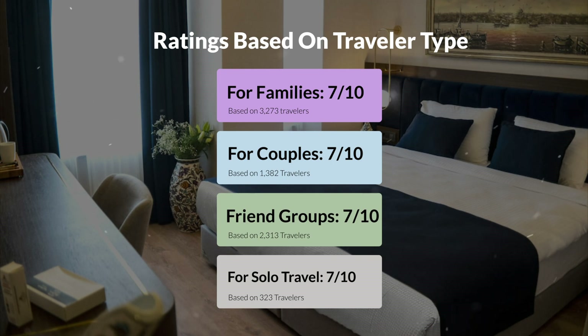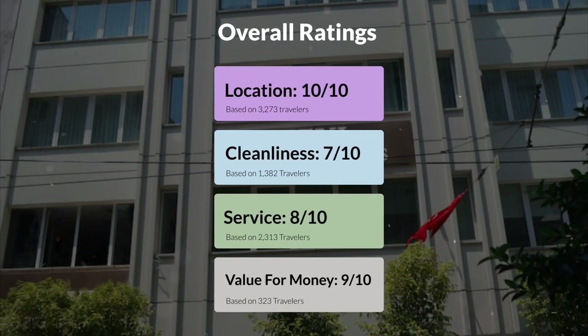Here are our overall ratings for this hotel. Location: 10 out of 10. Cleanliness: 7 out of 10. Service: 8 out of 10. Value for money: 9 out of 10.